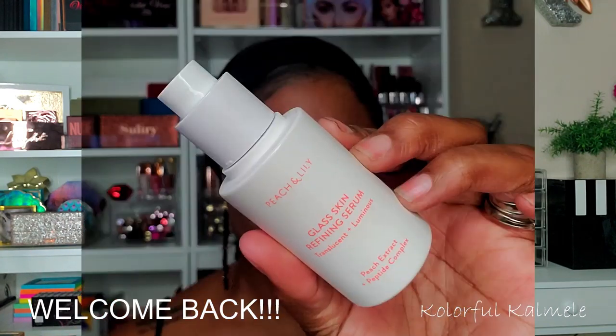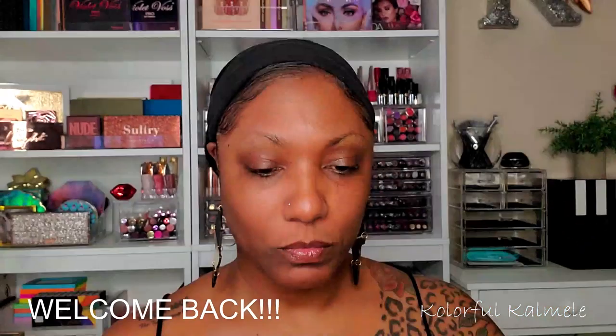Hi guys! Welcome back. I'm just going to go ahead and jump right into this full face of makeup today.